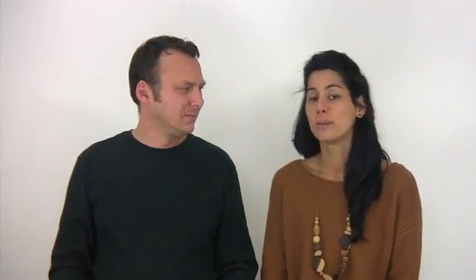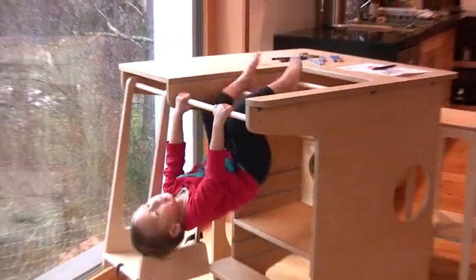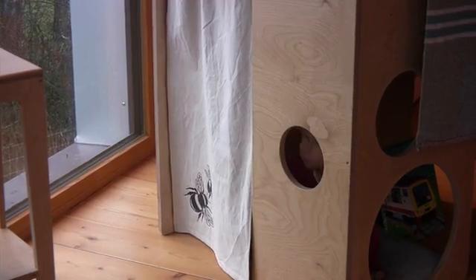The jungle gym, which consists of the swing, the monkey bars and the two steps up, allows lots of opportunities for physical activity. And the play space allows for imaginative play and it's a place for Eli to call his own.